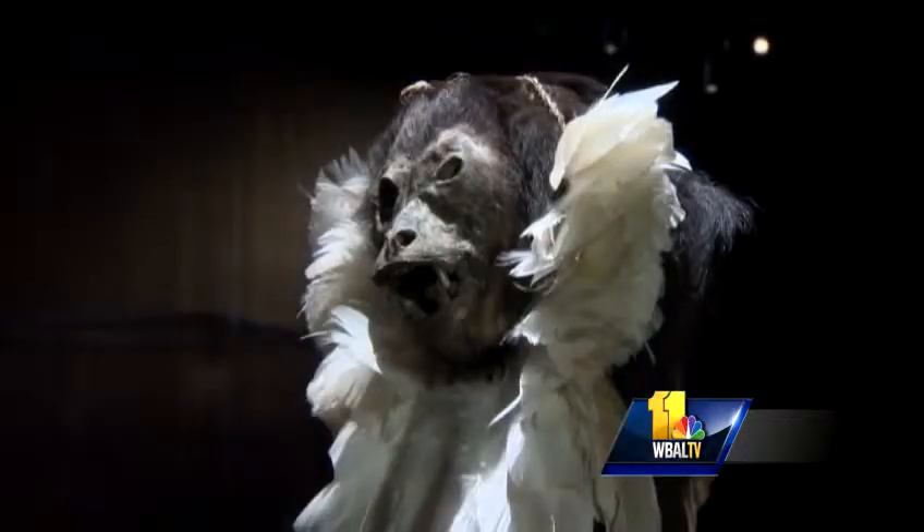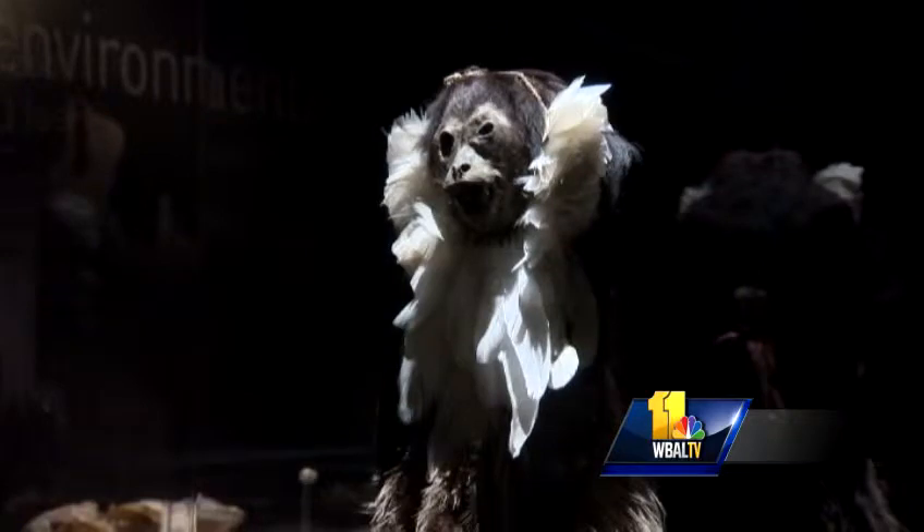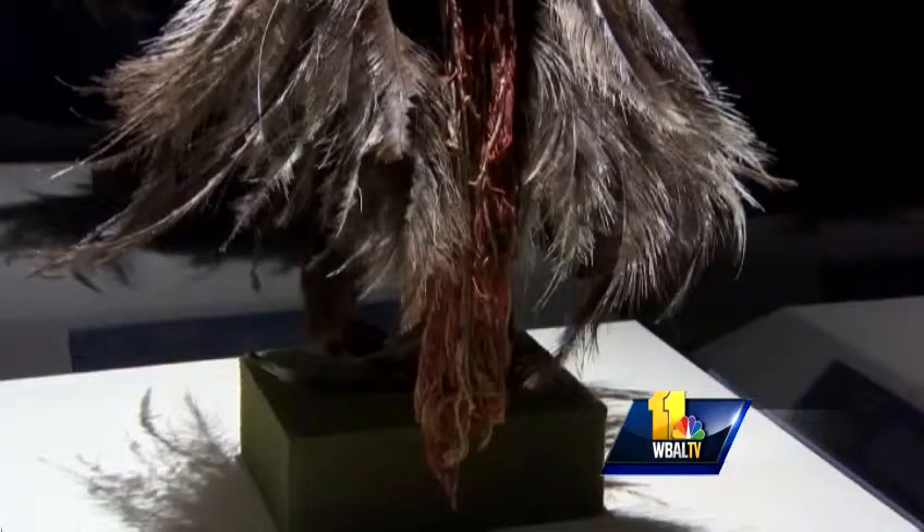The mummy is stuffed with grasses but otherwise naturally preserved. He has this fabulous feathered headdress and skirt that we think might have been put on him at the time of his death, so maybe he was a beloved pet, maybe he was loved within the group.